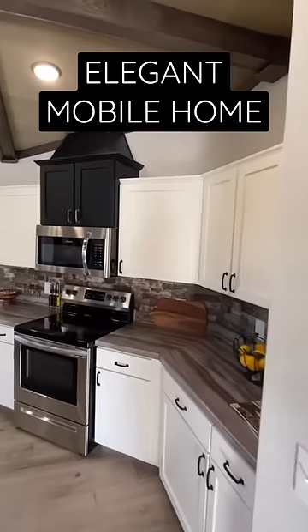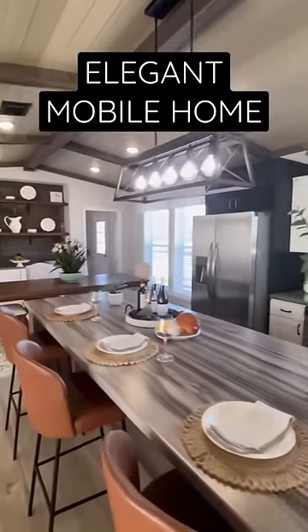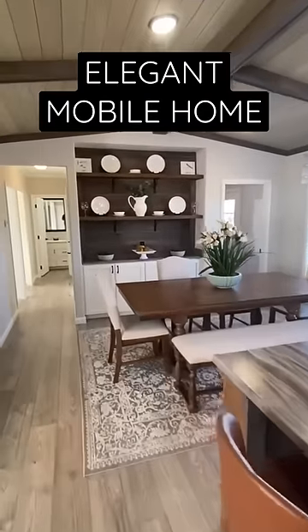Look at these vaulted ceilings right here with the pine tongue and groove. The kitchen is massive.